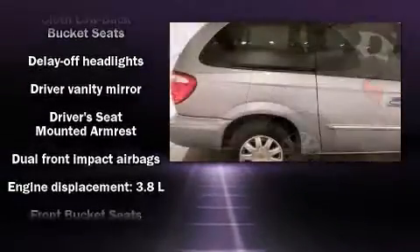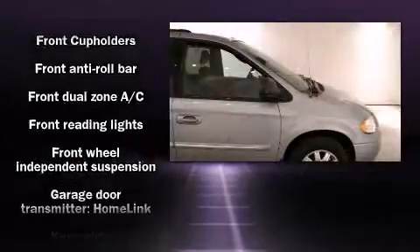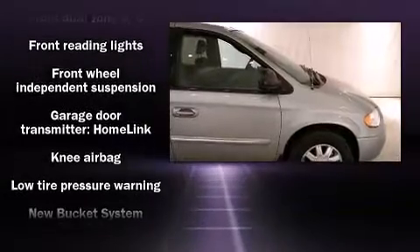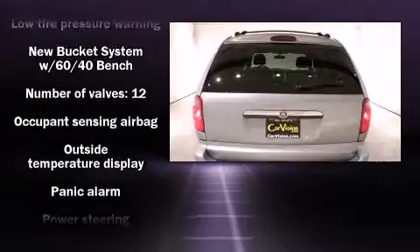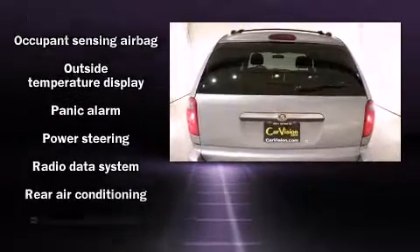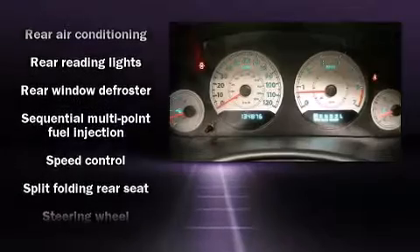Chrysler also prioritized safety and security by including dual front impact airbags, knee airbags, traction control, a panic alarm, and four-wheel disc brakes with ABS. A Carfax history report provides peace of mind by detailing information related to past owners and service records.